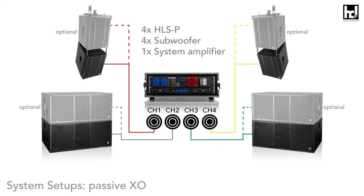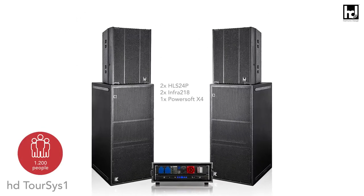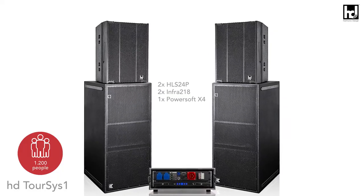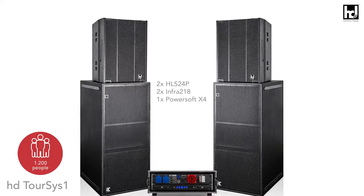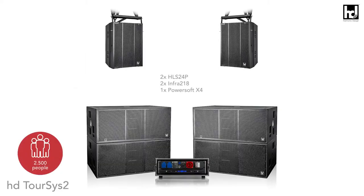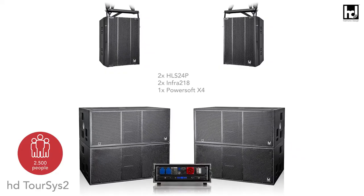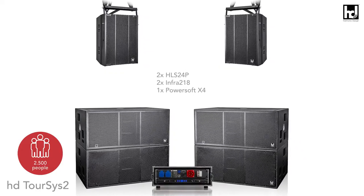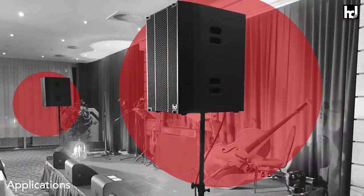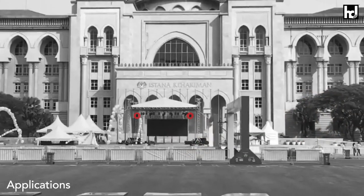An optional passive crossover allows simple operation on just one amplifier channel, reducing the channel count. The Tour Sys systems are available as perfectly coordinated all-round sound reinforcement systems consisting of top speakers, subwoofers, and system amplifiers. Several Tour Sys systems can be expanded to form a large system to provide sound reinforcement for up to 15,000 listeners. Harmonic Design's hybrid line source technology is revolutionizing sound reinforcement systems all over the world.